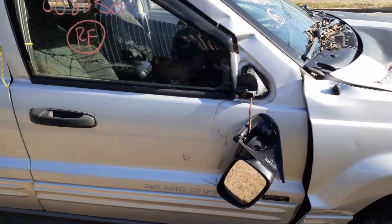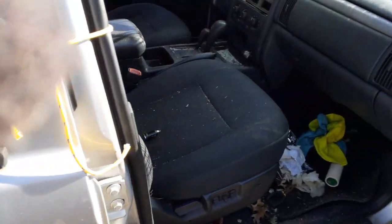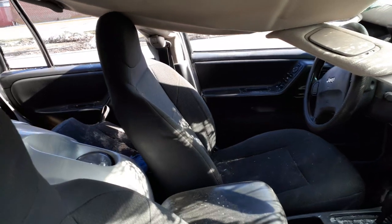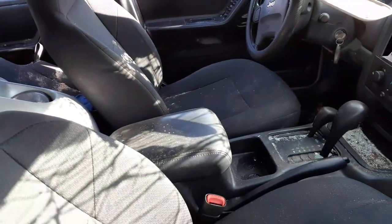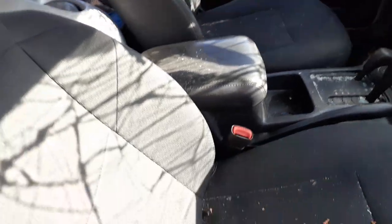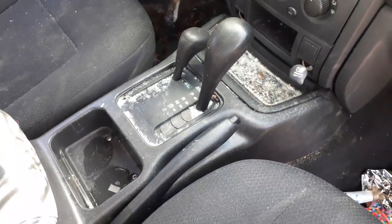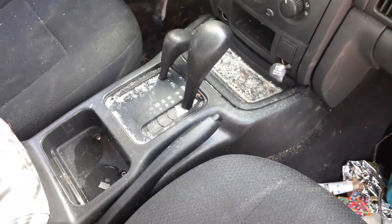There's not too much left of this thing. We do have the left side seat. It seems to be like an eight-way power, could be a six-way power. Manual heater controls. This is QuadraTrac 2 four-wheel drive.